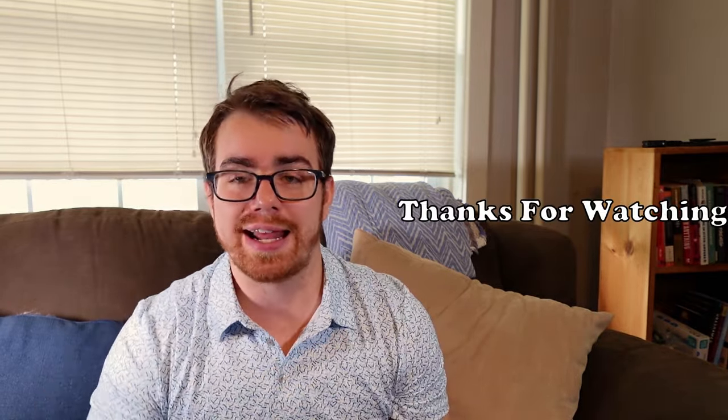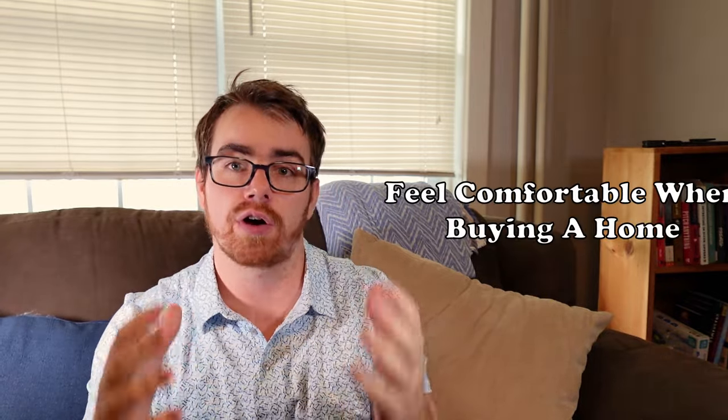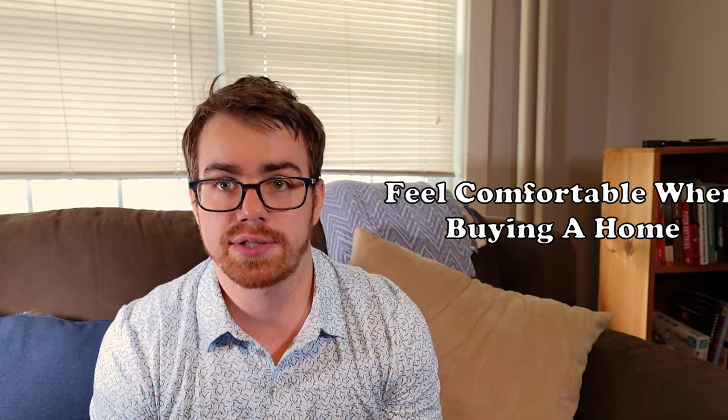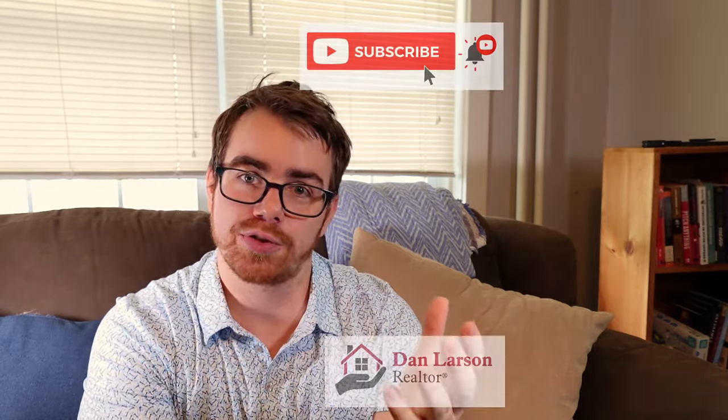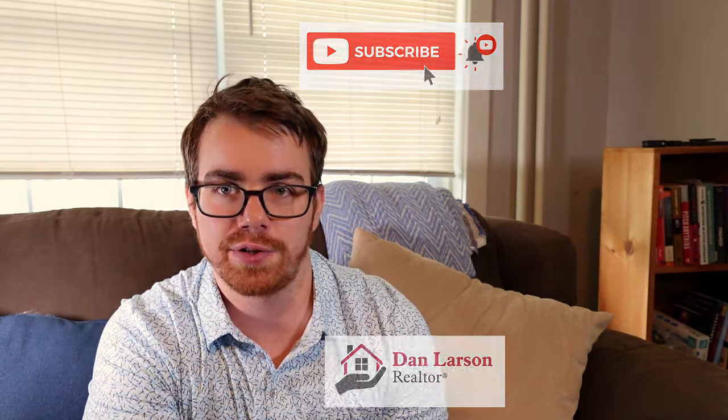If this is your first time seeing one of my videos, I appreciate you tuning in. I've made a full playlist — this is the last video of the playlist for first-time home buyers looking to get the knowledge they need to purchase a house and feel comfortable going through the process. My next step is to make a guide for sellers, so if you're a buyer and a seller, tune in. I appreciate your time — drop a like and subscribe if this was beneficial to you.